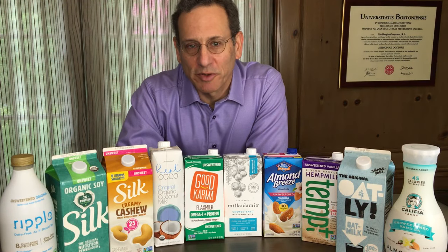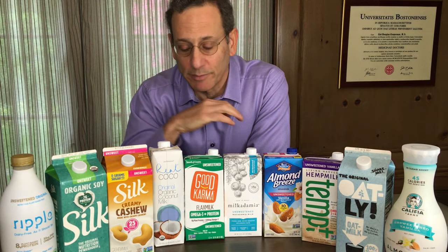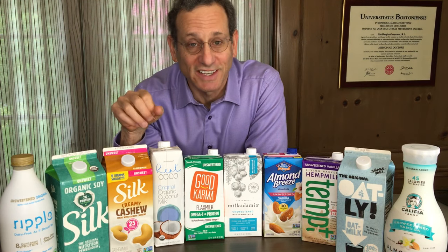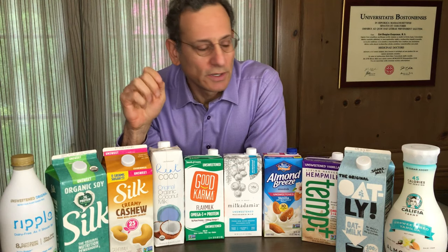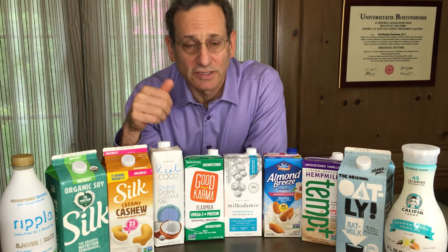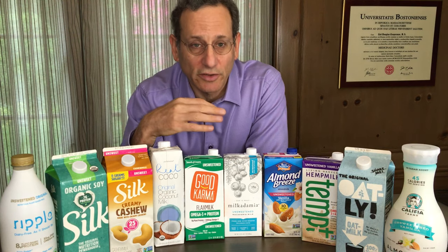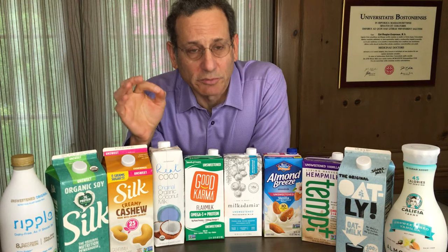Hi, I'm Dr. Todd Cooperman, president and founder of ConsumerLab.com, and I'm here to talk today about our recent tests of plant-based milks. ConsumerLab has been testing healthy foods and dietary supplements since 1999. This is our latest report, and I'm going to tell you what we found in testing these products both in the laboratory and taste testing them, really why you might want to consider plant-based milks, how they differ from regular milk and from each other, and one cautionary note as well when using plant-based milk.